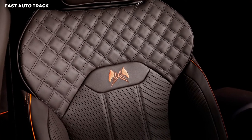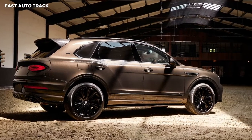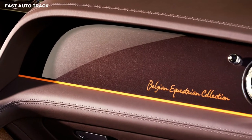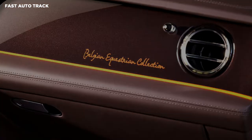All examples of the Belgian Equestrian Collection will be based on the Bentayga V8. They are fitted with the twin-turbo 4.0-liter V8 engine, producing 542 horsepower and 568 pounds-foot of torque. Power is sent to all four wheels through an 8-speed automatic transmission.